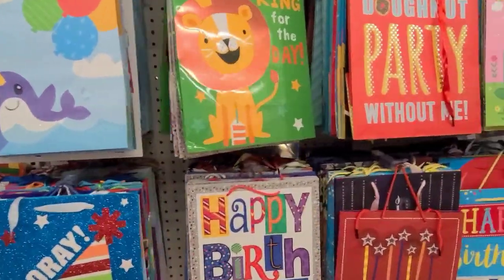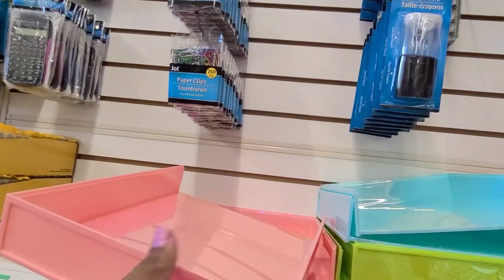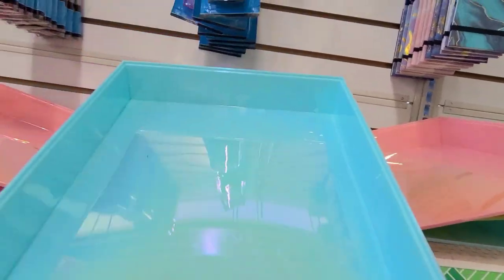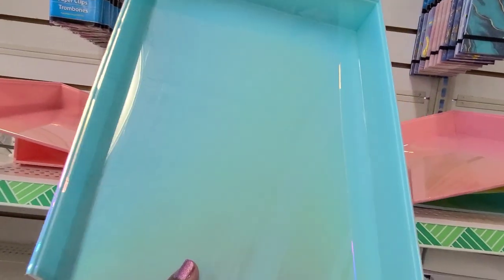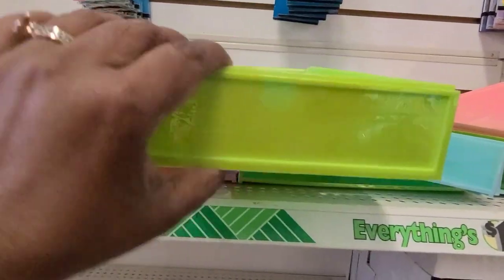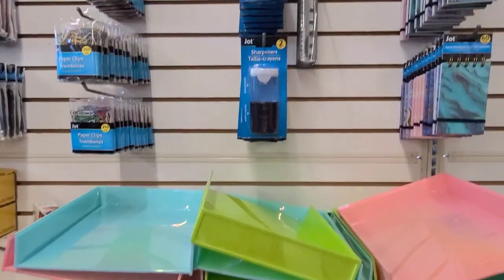In this aisle I've been on the hunt for these — the Jut Letter Tree. Oh my gosh, this is the pink fluorescent one — they are absolutely gorgeous, loving it. Then they've got this beautiful aqua color one, gorgeous. Then they've got a green one. They're all pretty but the green one is okay, so they've got those here.